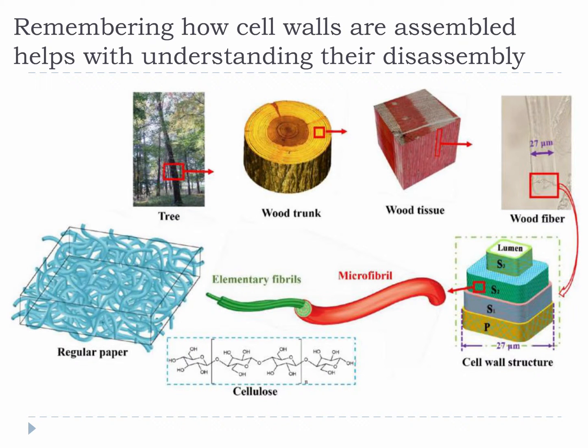Chemical processes get complex because unlike thermal processes, they have a lot of steps. To help with this complexity, it is important to remember what biomass looks like cellularly and chemically. Most of the time we practice chemical conversions, we are trying to isolate and collect the elementary fibrils shown in this image. Those elementary fibrils are the same thing as fibers, and these fibers are used to make paper and they are composed of cellulose.